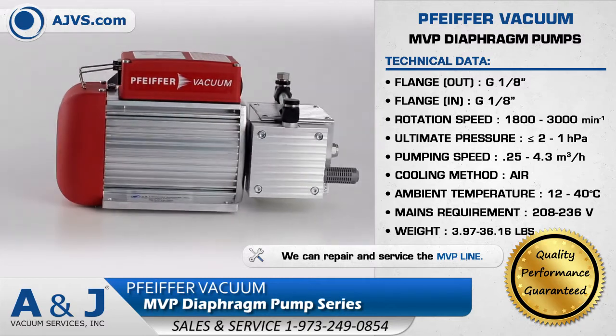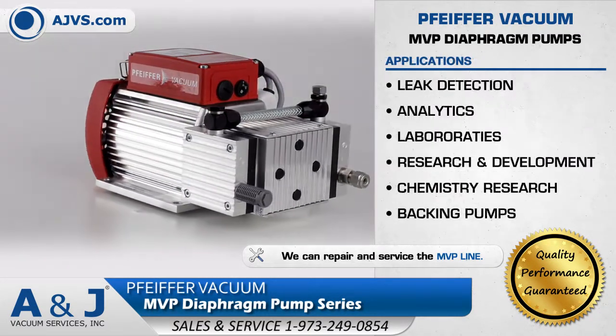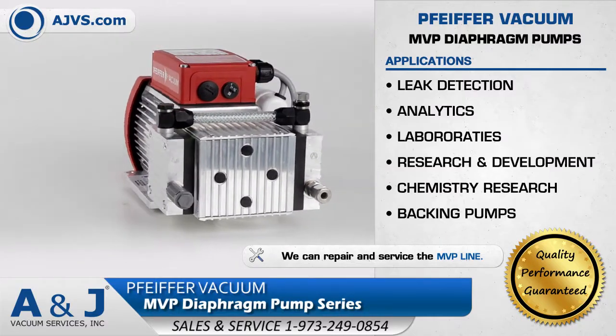The Pfeiffer MVP is a reliable dry vacuum solution suitable for a wide range of applications in leak detection, analytics, and research and development.